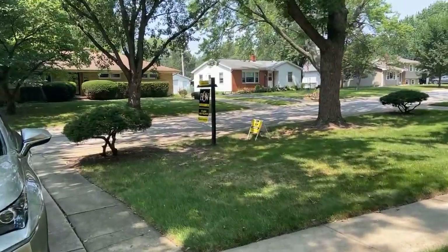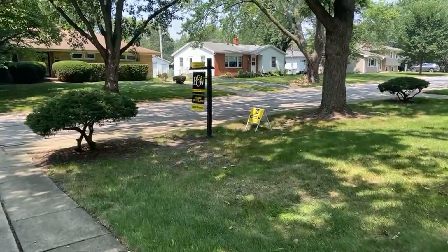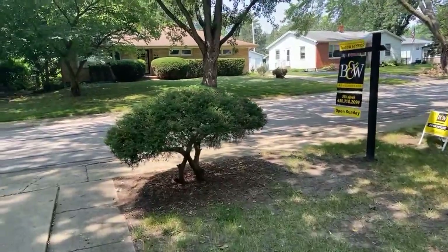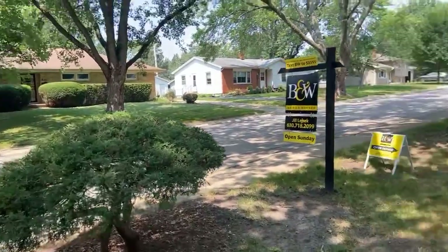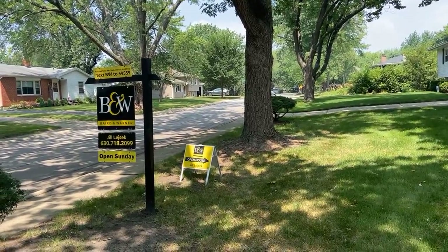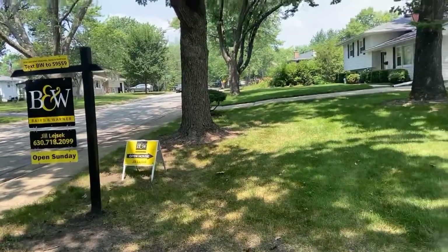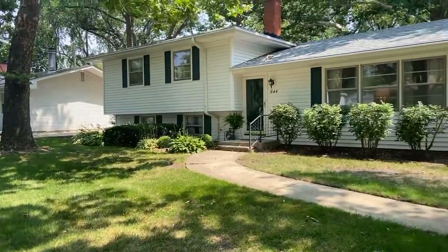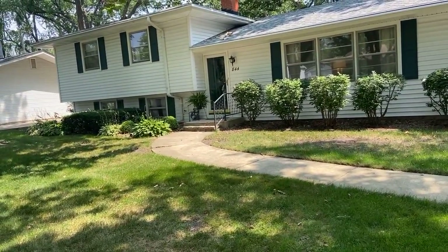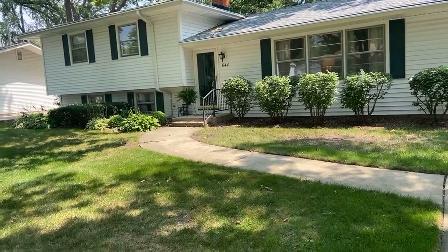I'm Jill Lasek, I'm with Baird and Warner. Love to talk to you, answer any questions you might have. It's a gorgeous day to be out — look forward to seeing you. 844 Tulip Lane in Naperville, noon to 2. Hope to talk to you then. My number, if you want to call me, is 630-816-8701. Thanks, bye.